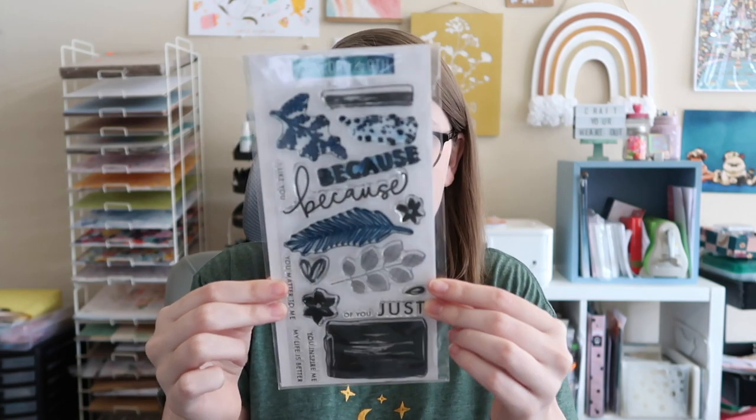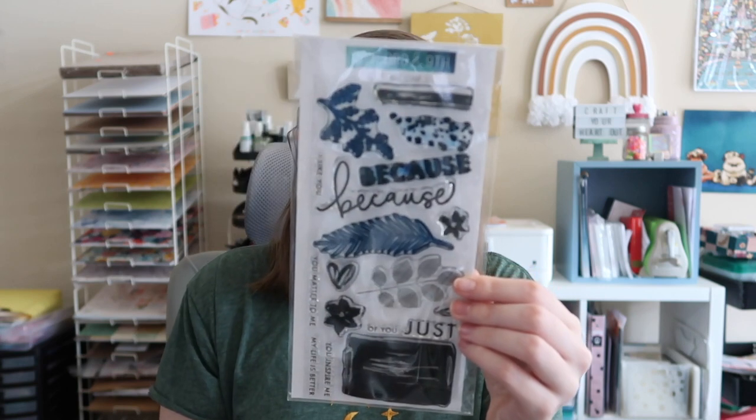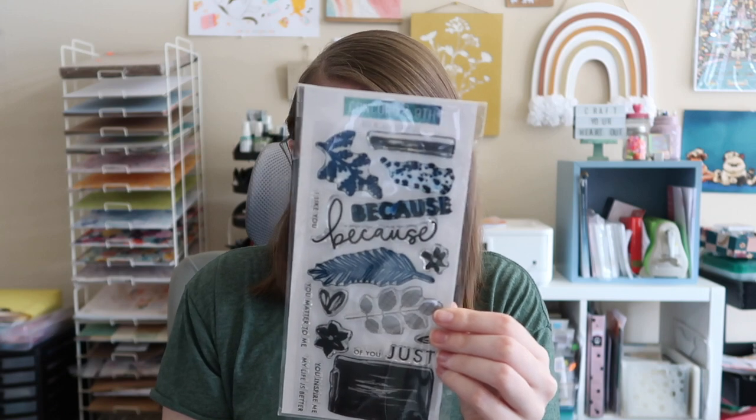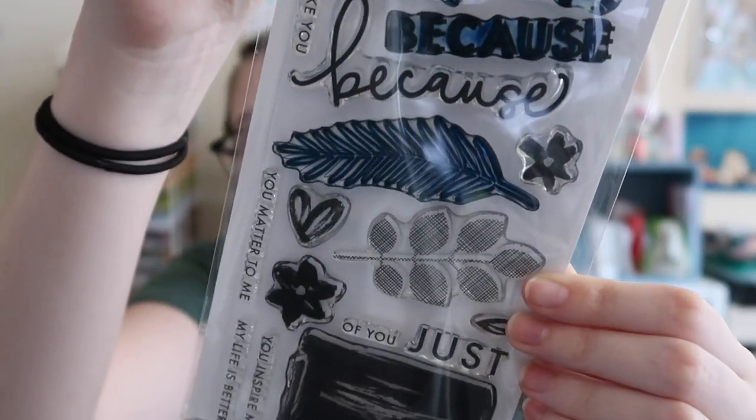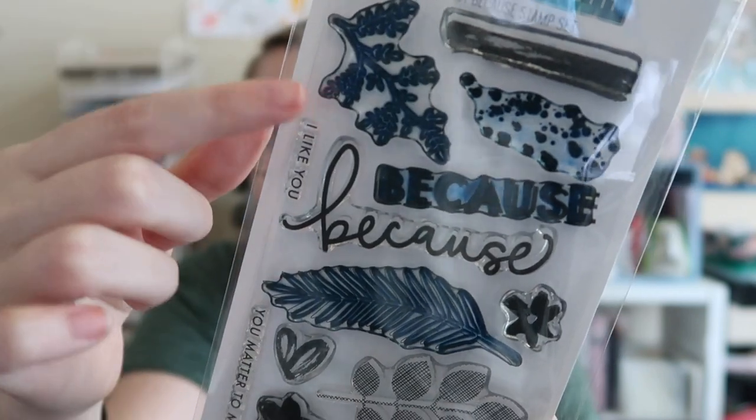I did have a ton of fun doing a bunch of stamping with a specific stamp set which I've also pulled into my favorites this month, and I actually got a lot of questions about it. I've only been able to find it in stock at one retailer in the United States, and that is the Concord and Ninth 'Just Because' stamp set. As you can tell it's well loved — it's actually missing the year number on the packaging, it says '201' with a space. It's just such a fun stamp set with all these bits and pieces — mixed media pieces, floral pieces, and words too. It's the stamp set I loved most this month.